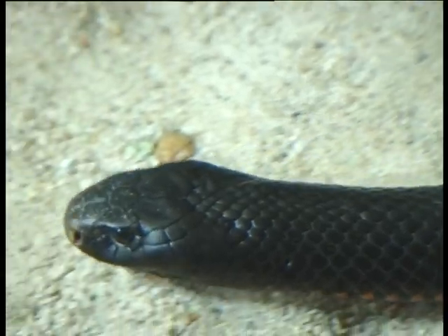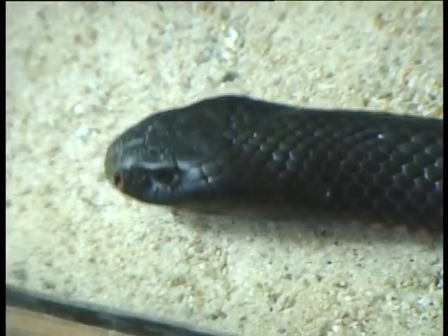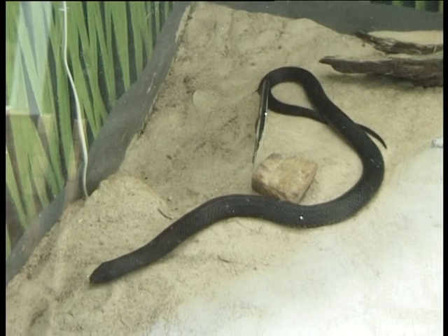The red-bellied black snake has live young, so they don't lay eggs. The red-bellied black snake can have up to 27 live young.